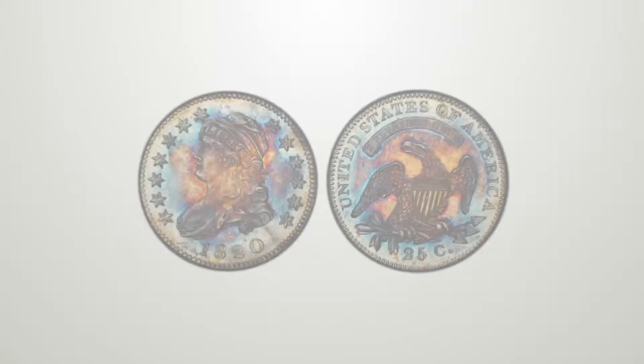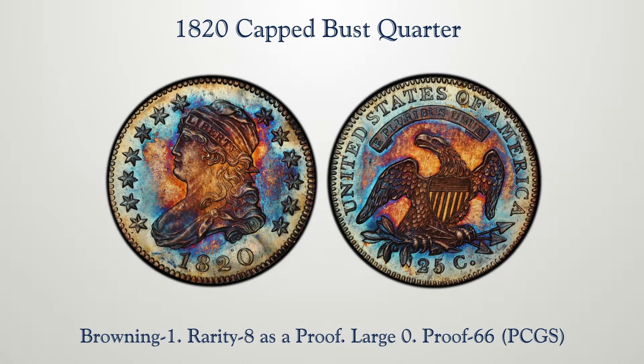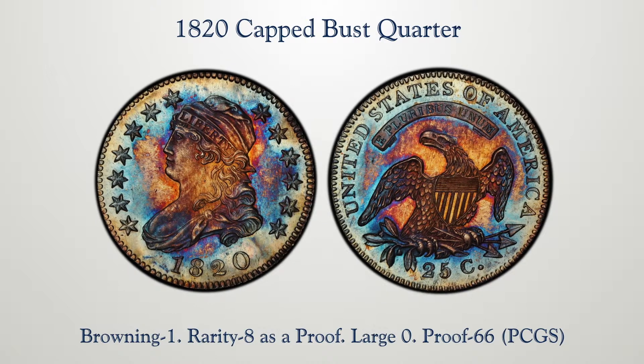Lot 1061 is an 1820 quarter, Browning number one. It's a beautiful proof, superb gem proof, 66 by PCGS.